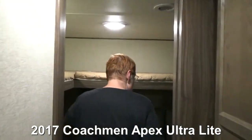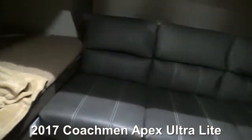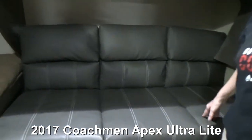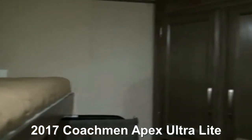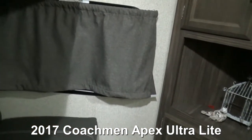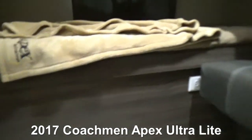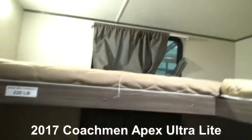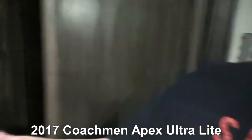Moving on back, we have the bunkhouse — this is so cool. You have a bunk here, a bunk here, and a bunk under here. This one makes into a bed but right now it's a sofa, which is great. If you've got a bunch of kids, they've got their own window, their own television entertainment center, and storage here. That's where the pass-through storage in the back is, under there. This would sleep a bunch of kids — if you've got teenagers wanting to have a slumber party. There's also a pantry area — actually it's a closet with drawers.